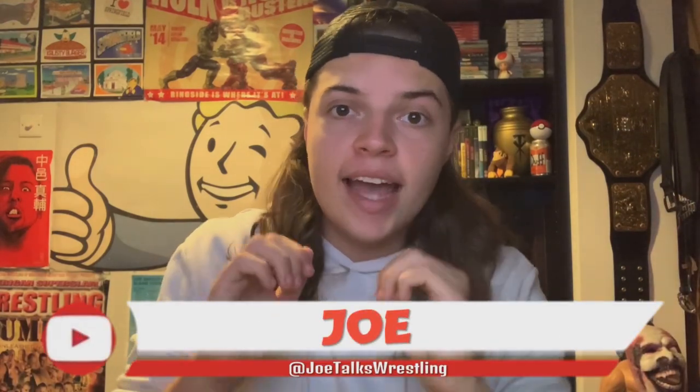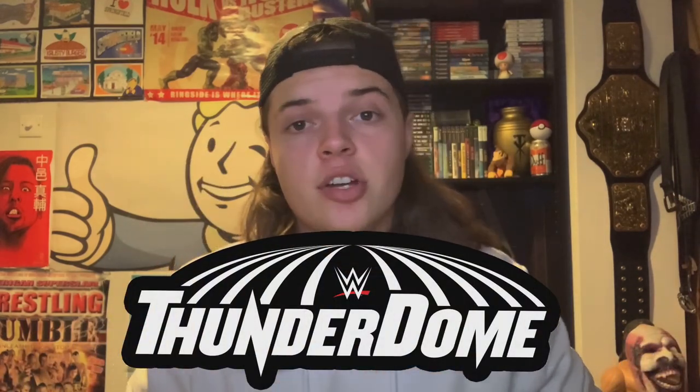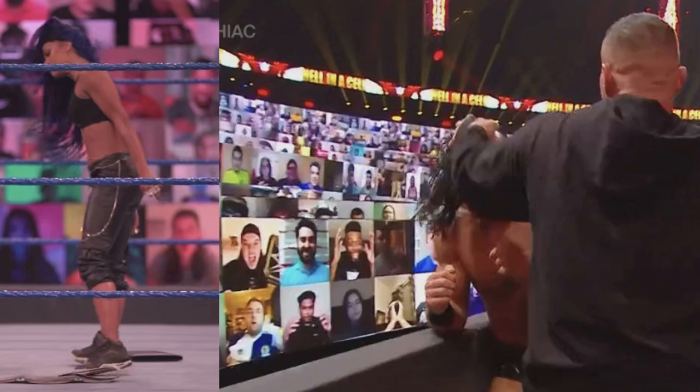What is up guys, it is Joe here from Joe's Thoughts Wrestling. Today I am bringing you a step-by-step informative guide about the WWE Thunderdome. I have been fortunate enough to get into the Thunderdome on two separate occasions — the first time was for the go-home SmackDown before Hell in a Cell on the 23rd of October 2020, and the second time was for the Hell in a Cell pay-per-view on the 25th. Both times I was featured on the hard camera in the front row on the top panel.